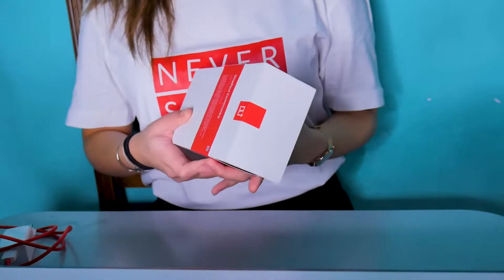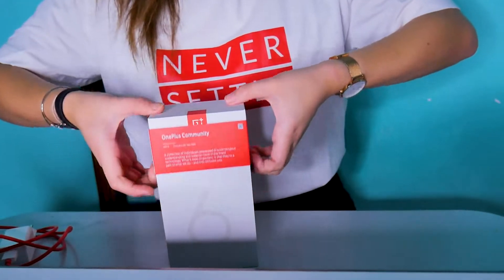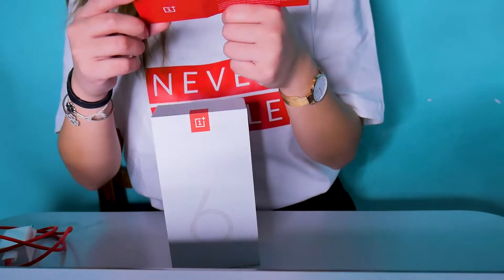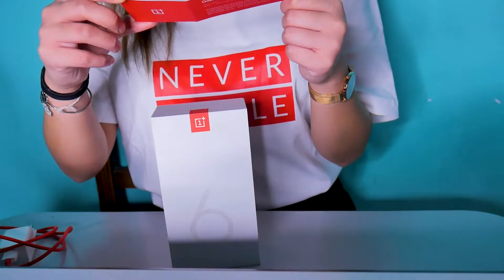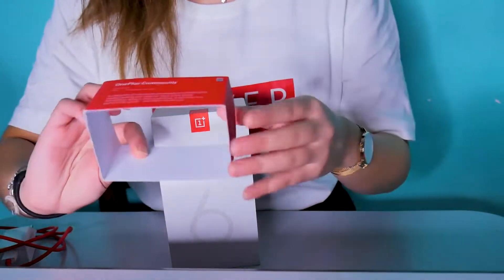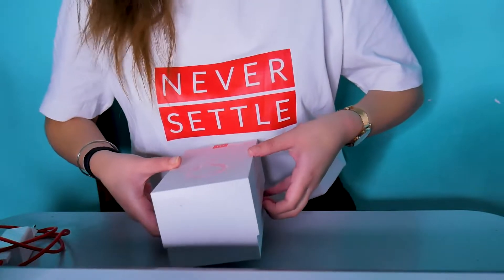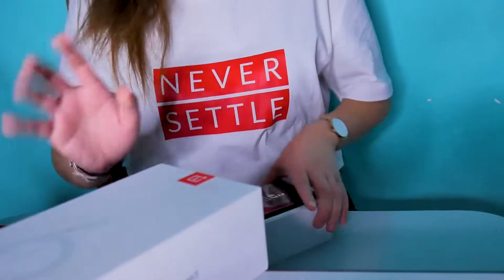3, 2, 1. So, first things first — this is the box of the OnePlus 6T. Ang cute lang kasi — parang feel na-feel mo talaga na kasama ka sa OnePlus community. Inside, nabuksan ko na siya — plastic siya na plastic seal. So, nabuksan ko na siya, at nagamit ko na siya for a day.